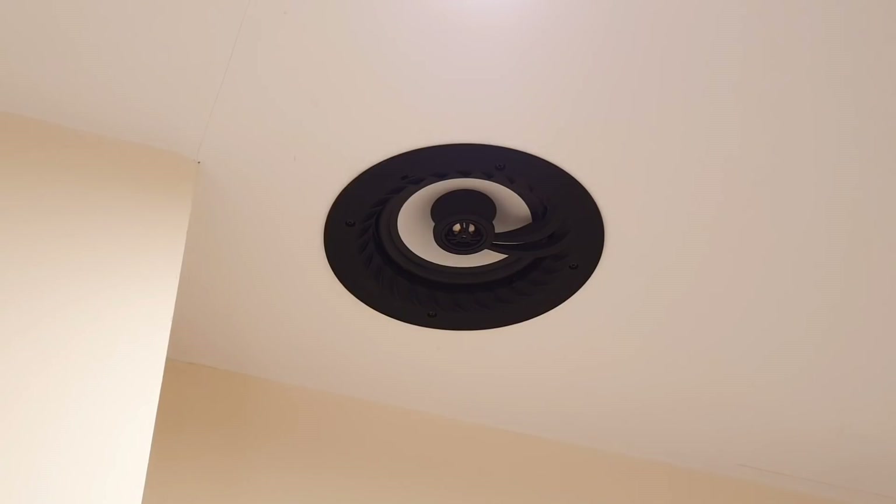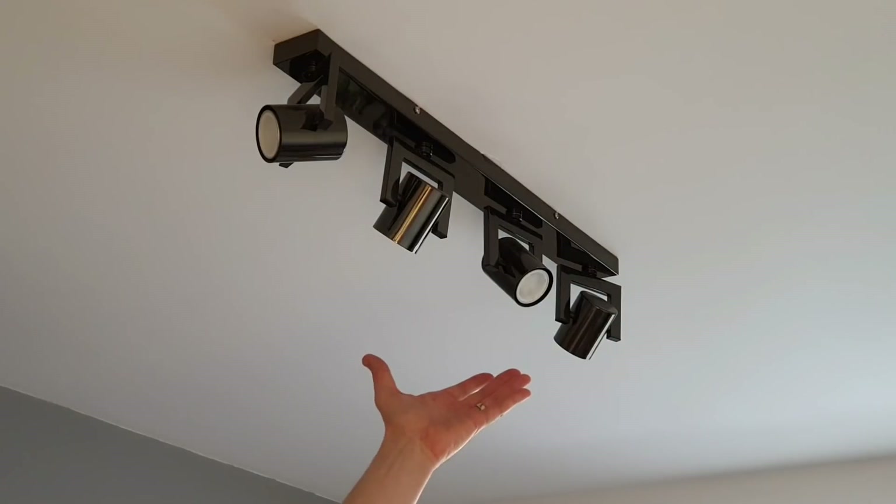If these surge events aren't a new problem, why is it becoming more of a problem nowadays? It's because of the rise in use of electronic components in everyday items. If you take a look around this house, what sort of loads might you find that could be affected by surge events? We've got things such as smoke detectors and a live audio speaker in the bathroom.